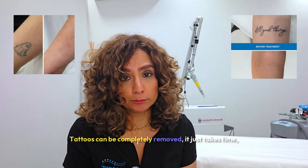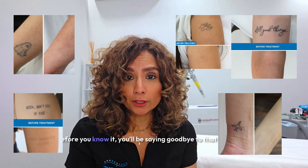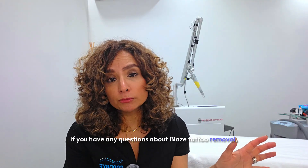Tattoos can be completely removed. It just takes time, patience, consistency, and good aftercare. Before you know it, you'll be saying goodbye to that old tattoo. If you have any questions about laser tattoo removal, pop them in the comments section below and I will come back to you.